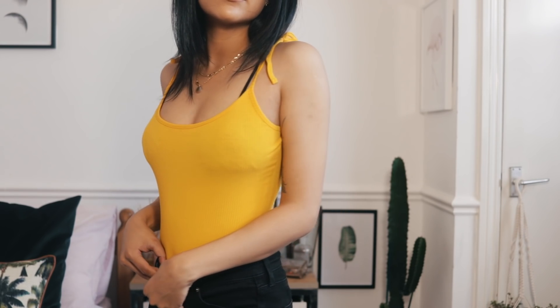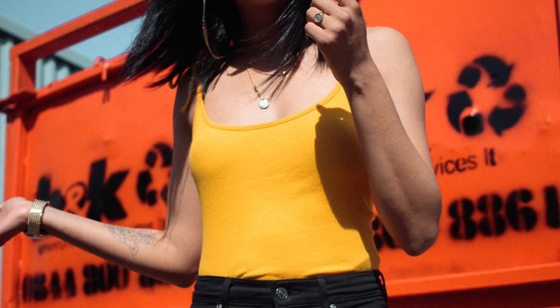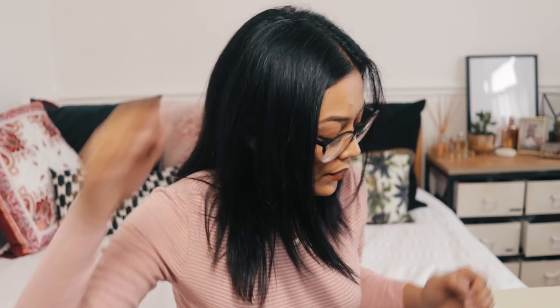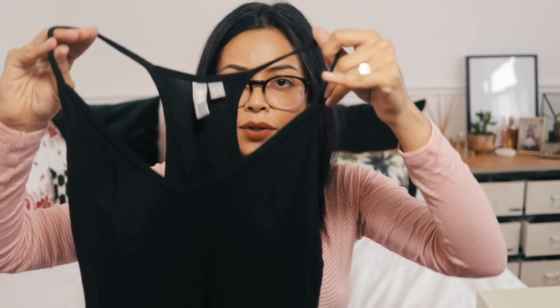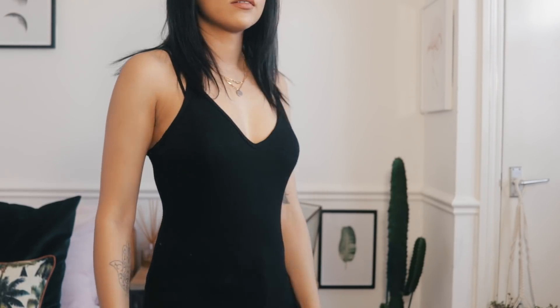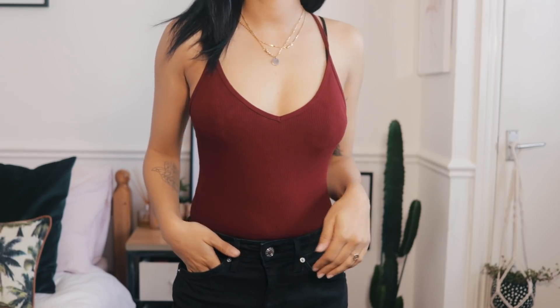I've been liking yellow lately. This is a ribbed bodysuit with tie-up details and a low scoop back, from Monkey at ASOS — it has poppers at the bottom for fastening. The next item is similar — a ribbed cami, but not a bodysuit. It's ASOS own brand, only 8 pounds, and I liked it so much I also got it in burgundy. Great for basics.